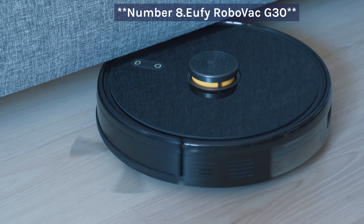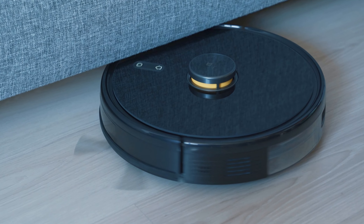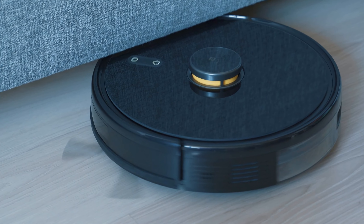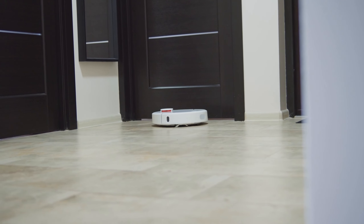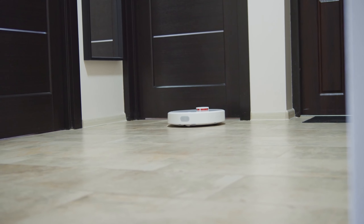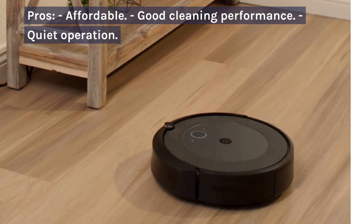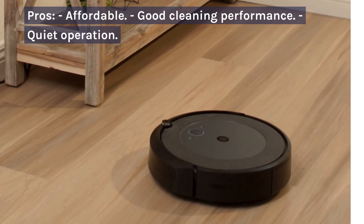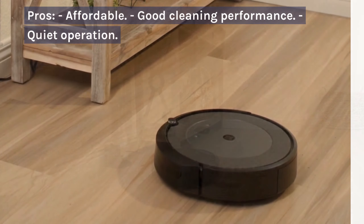Number 8: Eufy RoboVac G30. Eufy's RoboVac G30 offers solid performance at an affordable price. It lacks some advanced features but is a great budget-friendly option. Pros: affordable, good cleaning performance, quiet operation. Cons: limited features.